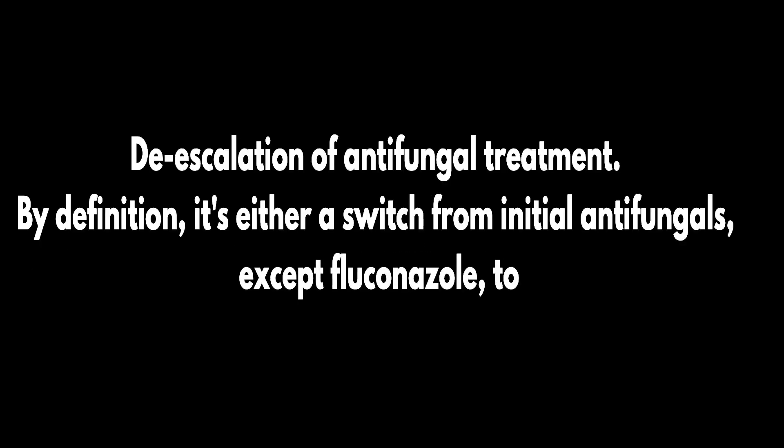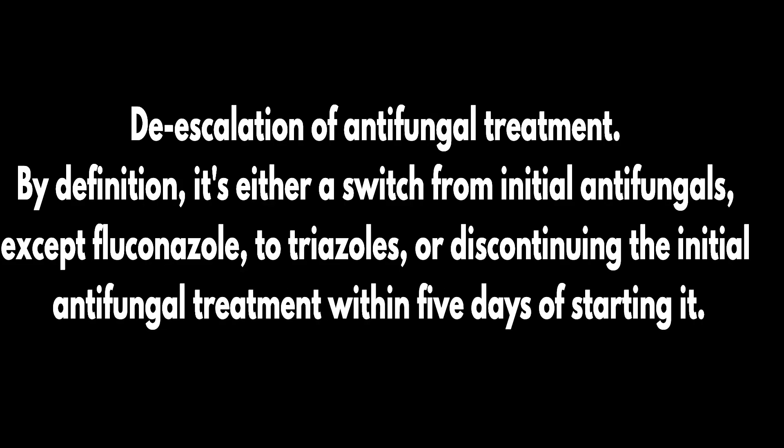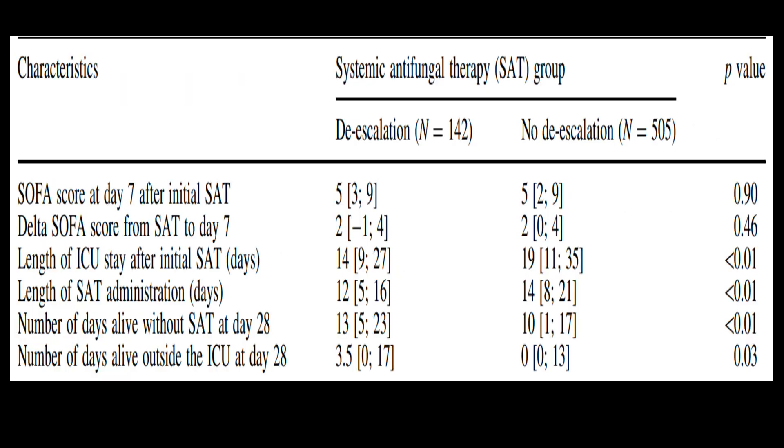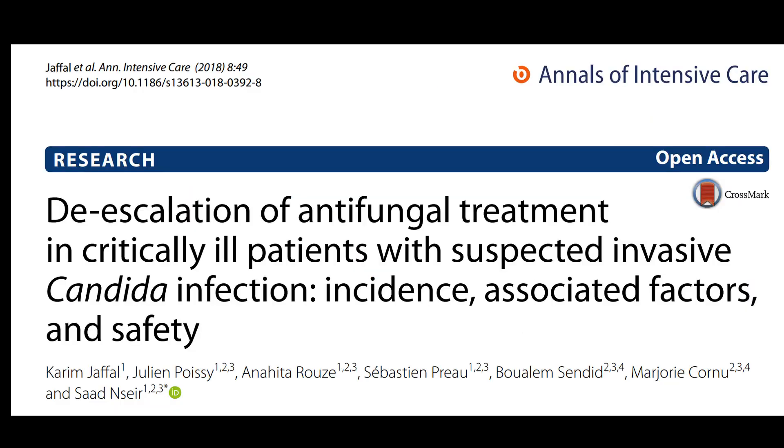Now let's delve into the concept of de-escalation of antifungal treatment. By definition, it's either a switch from initial antifungals, except fluconazole, to triazoles, or discontinuing the initial antifungal treatment within five days of starting it. In a key multicenter observational study conducted by Bailly and colleagues, it was reported that the incidence of antifungal de-escalation was 22% among non-neutropenic critically ill patients. What's noteworthy is that although de-escalation was linked with a shorter duration of treatment, it didn't negatively impact outcomes. Interestingly, they found that invasive mechanical ventilation was independently associated with lower rates of de-escalation.